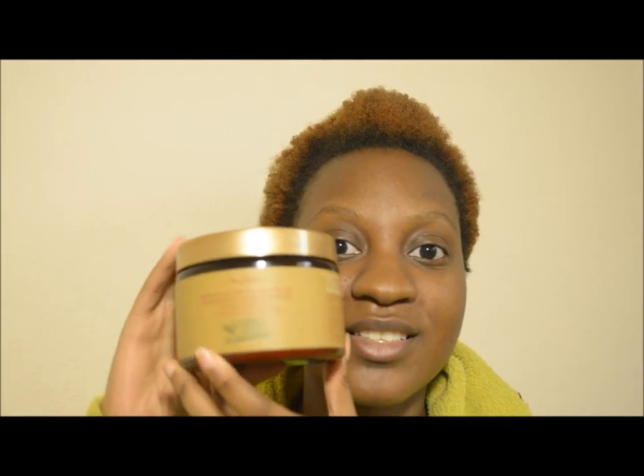I'm going to be reviewing this: the Shea Moisture Manuka Honey and Baobab Oil Intensive Hydration Hair Mask. You can find this at select Target stores and at Sally's Beauty Supply — that just happened recently. It's around $11.99 plus tax, and if you have a Sally's Beauty card it could be somewhat significantly less. I picked this up a long time ago when the Manuka Honey and Baobab Oil line first came out when I discovered it at Target.